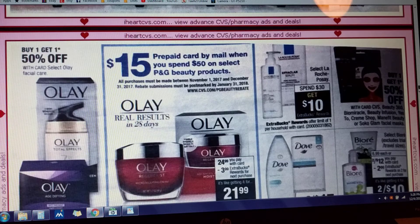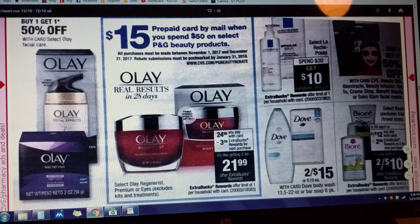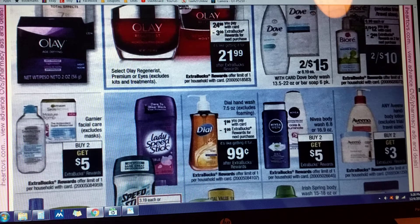A $15 prepaid card by mail when you spend $50 on select P&G Beauty, and all of your purchases must be between November 1st and December 31st. Looks like you can go to cvs.com/pgbeautyrebate and it will tell you how much you've already spent toward that. I haven't checked that out yet, but by the end of this year, if we spend $50, they're going to give us some money.